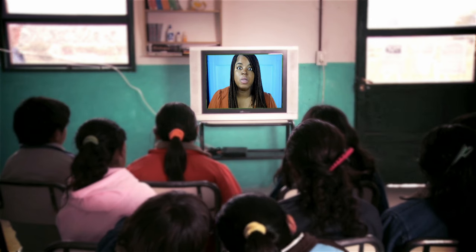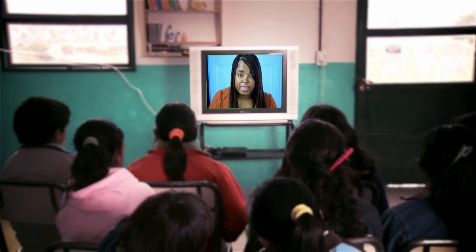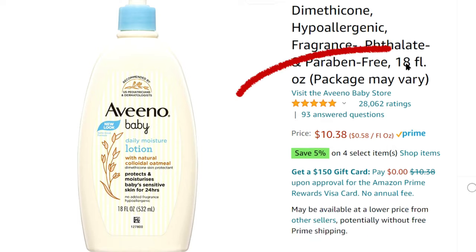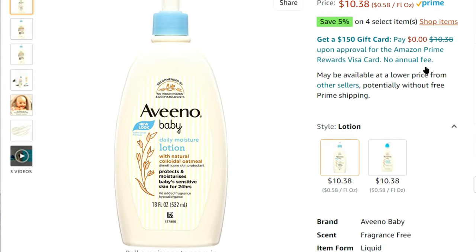I am so glad that this generation of kids have products like this available to them. Aveeno Baby Lotion isn't cheap, but for the comfort and relief it provides, it's worth it.